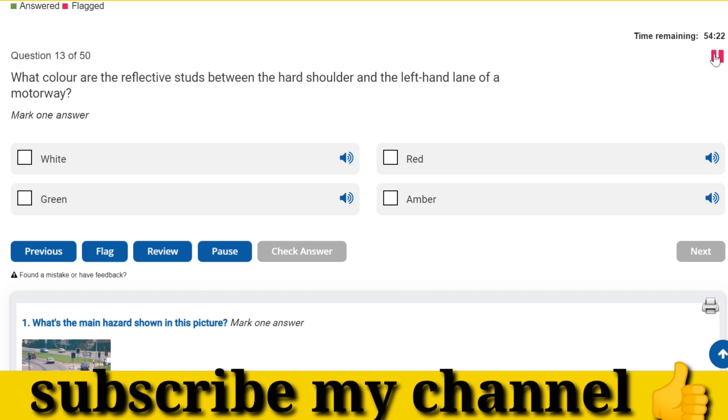What color are the reflective studs between the hard shoulder and the left-hand lane of a motorway? Red.